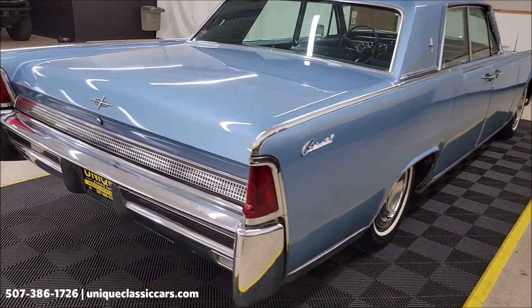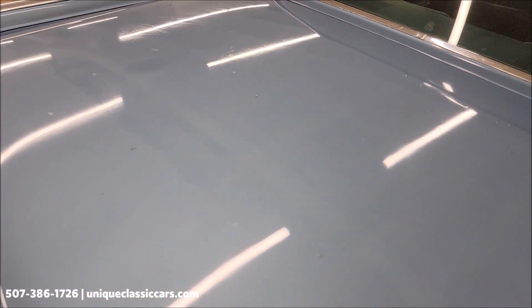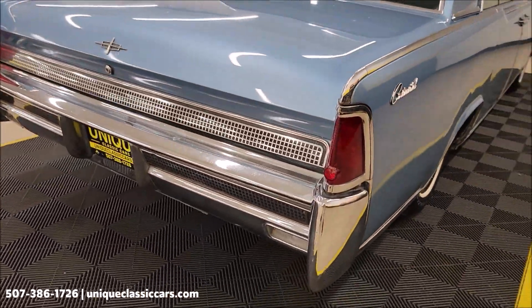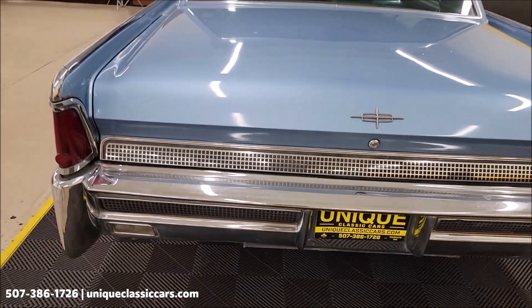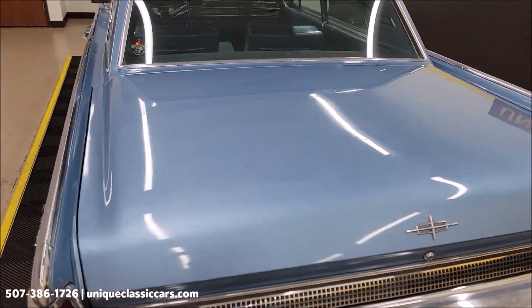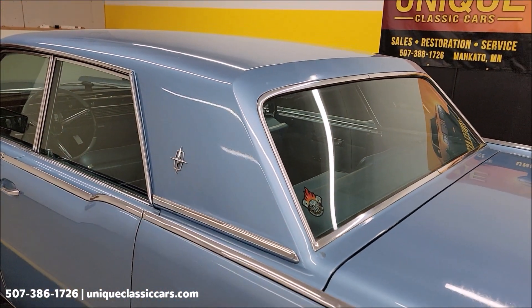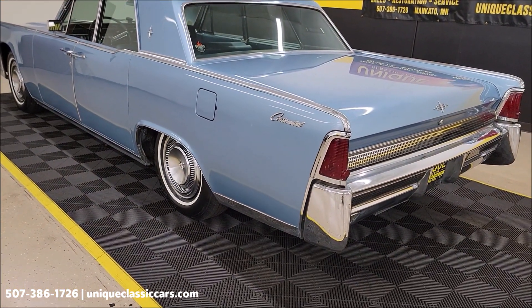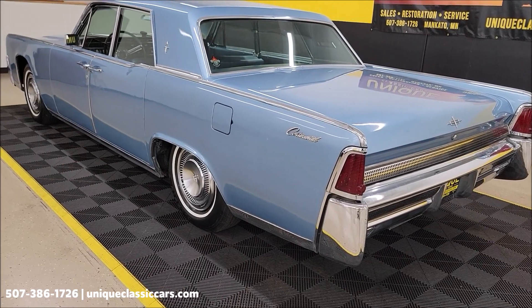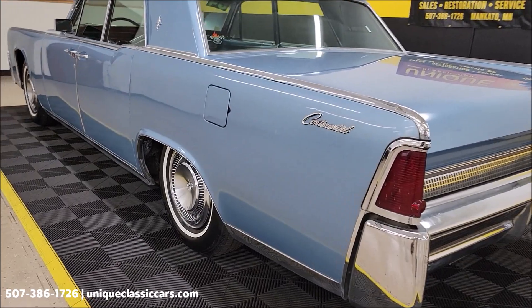Remember, we do consider trades, financing is available, and of course we can assist with transportation. You can feel those kind of areas on the trunk as well, just so you know. Take a look at the rear chrome — once again, all the still pictures can be seen at uniqueclassiccars.com.